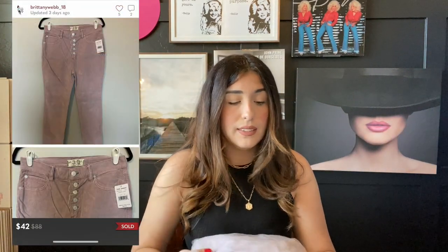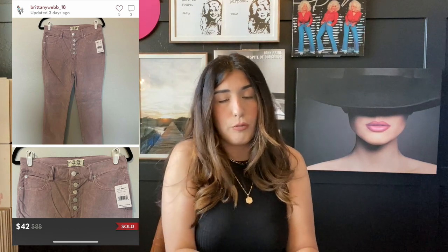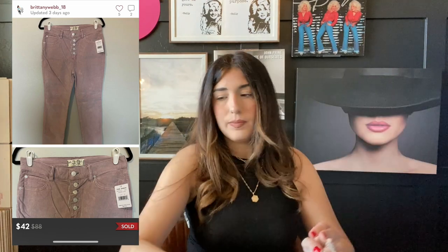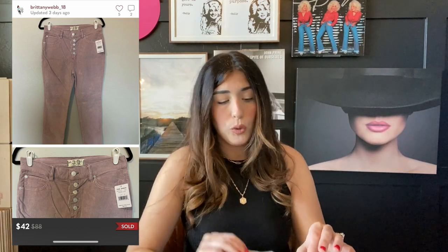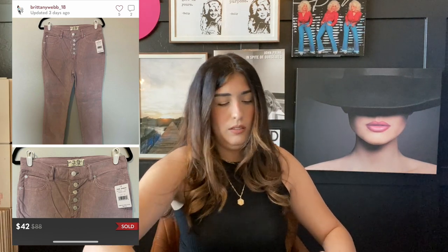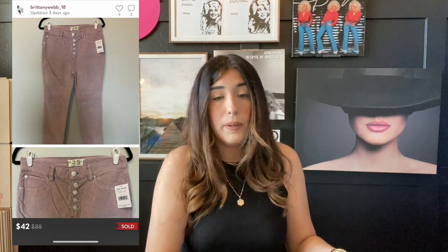The first item that sold on Poshmark are these lavender corduroy pants size 29 — these are Free People pants. They sold for $42 and I picked these up in a liquidation lot, so I paid 12 bucks.